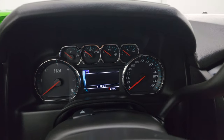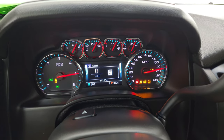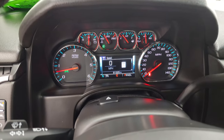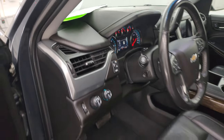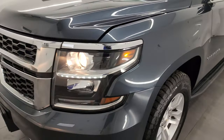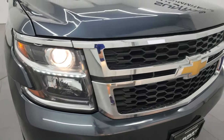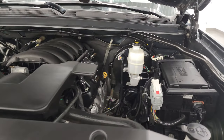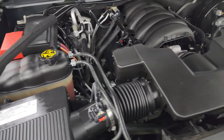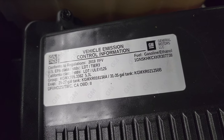Let's start it up and take a look under the hood. Starts right up — no check engine lights or anything like that. Under the hood we have the 5.3 liter V8 gas engine; the engine bay is very clean and it runs very smooth. This Suburban has been fully safety inspected by our service shop, has a fresh oil and filter change, all the fluids have been checked and topped off, and this one is 100% ready to go.